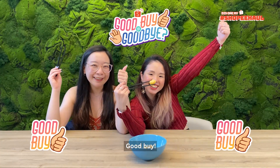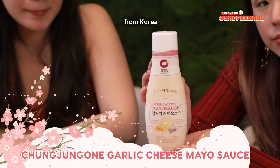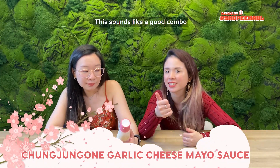Yay! Next, we have the Chung Jung Won garlic and cheese mayo sauce from Korea! And you know what? I love mayo, I love garlic, I love cheese — this sounds like a good combo. We'll see if I love this product or not.